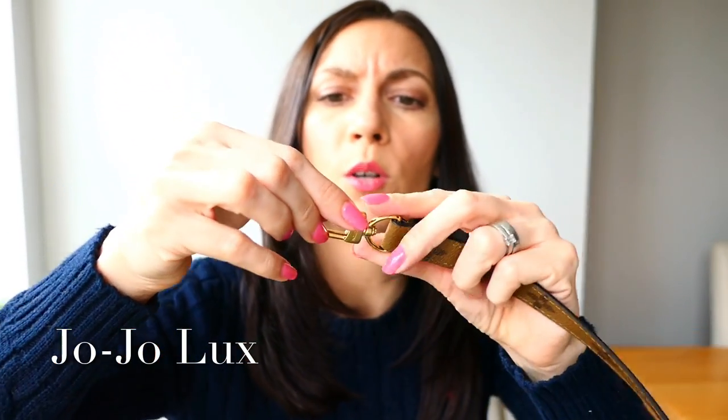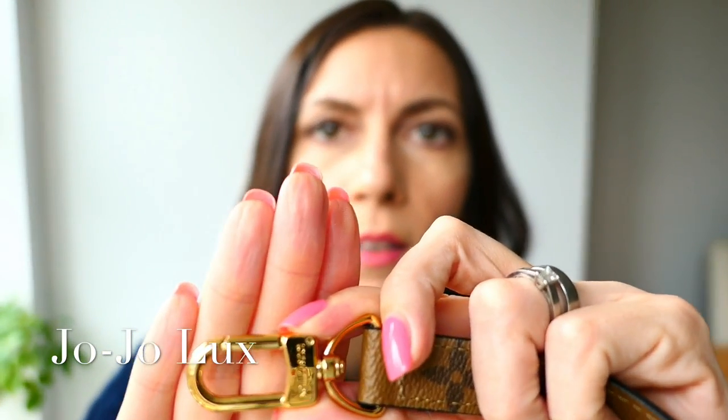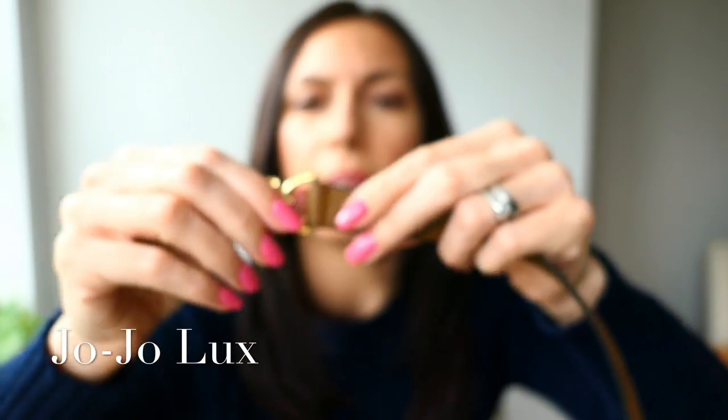One thing I really liked about the monogram - and it's true for all of them - is that this is all one big sheet of canvas. If you look, we've got the monogram the right way up on the front and then upside down on the back, and as you can see it's because it's one continuous piece of canvas. Going on to the inside - three sections. Here is the strap, which again is in the reverse monogram. You've got a little clippy bit to clip on, and a Louis Vuitton branding on there.